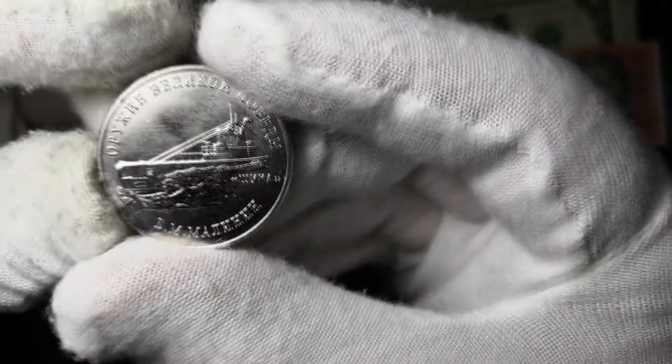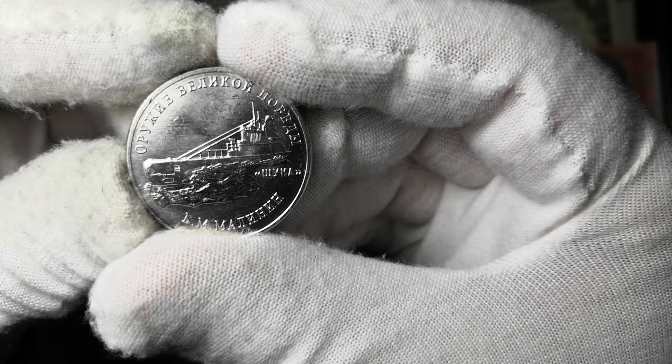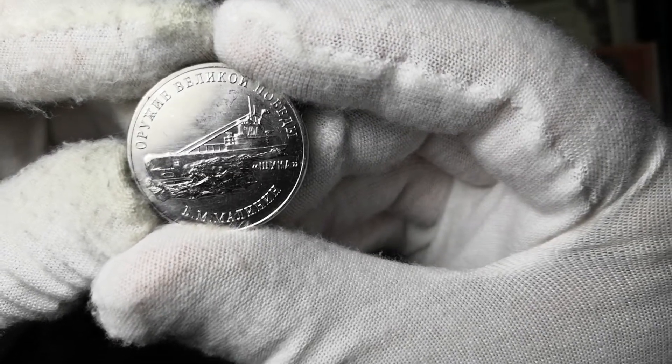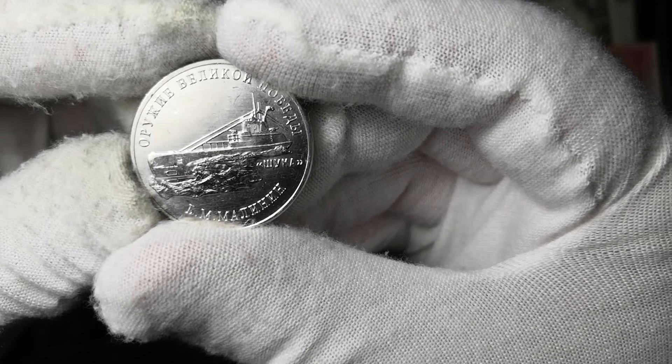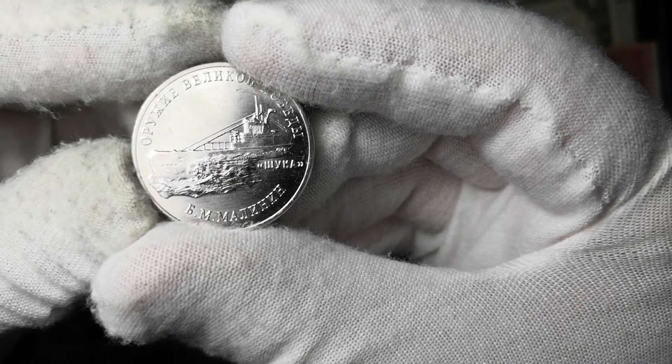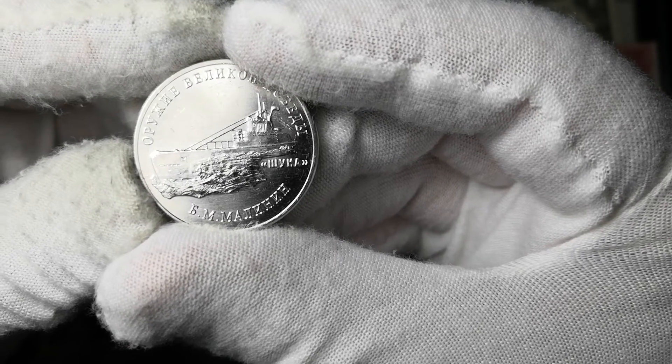Далее у нас идёт следующая монета. Это также серия — как видите, по кругу написано «Оружие Великой Победы». На каждой монете так написано. Изображение у нас подводной лодки Щука. Конструктор — Б.М. Малинин.